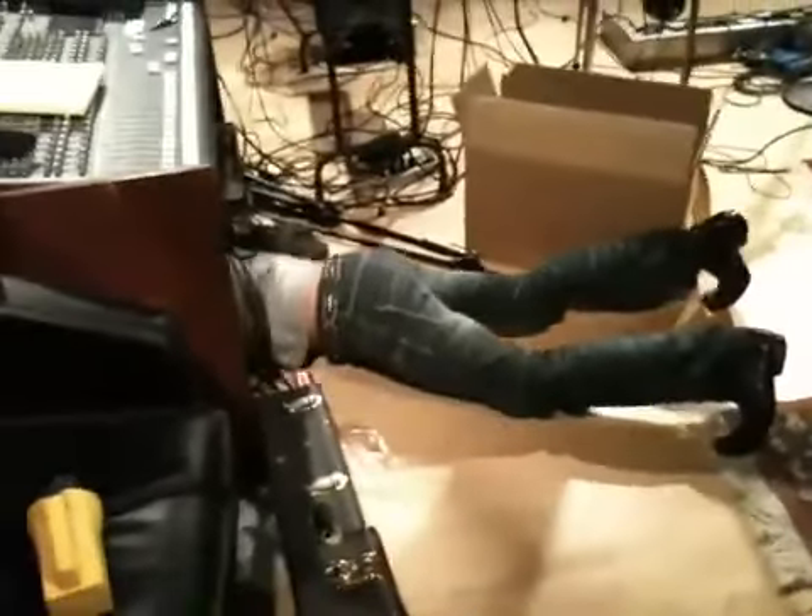This is one of the engineers here, face down working on something below the monitoring rig. Lethal has a setup there where he writes when we play live. This is Wes's area where he plays live. This is Sam's area. Sam's got some basses over there.